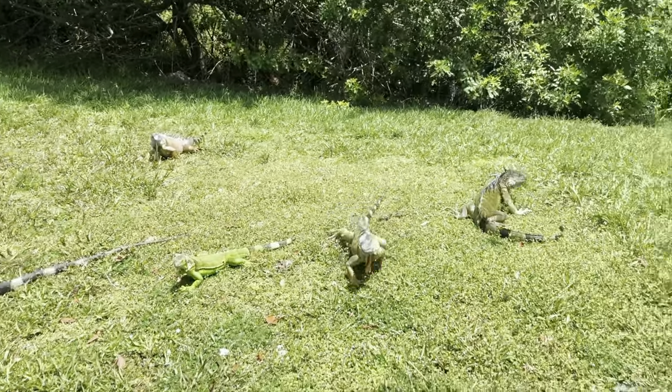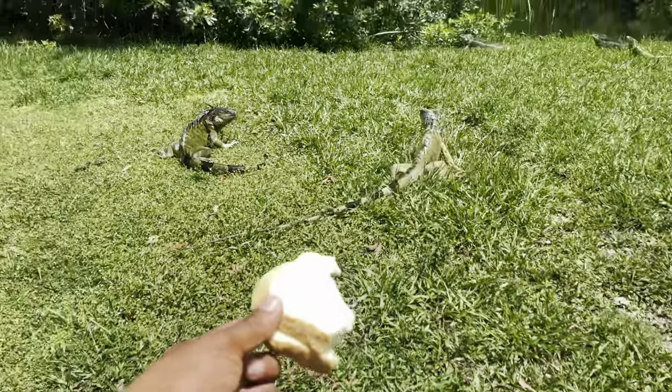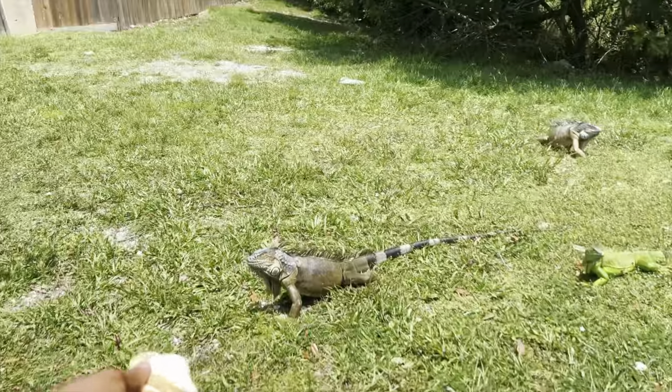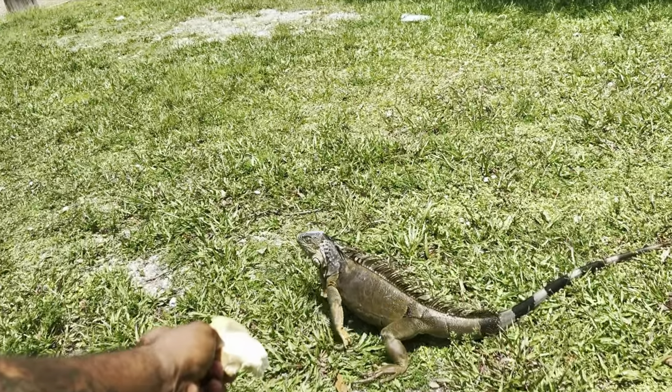I didn't know iguanas even ate bread — let's see if I can feed one. He wants the bread but I don't think he trusts me. Don't ever try this at home guys — don't attempt to feed wild animals.